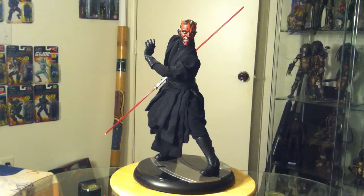This is actually the Sideshow Collectibles premium format Darth Maul. I got this figure for a really good deal. I can't remember exactly how much I paid for it — it's been a long time — but I know I got him for a good deal.